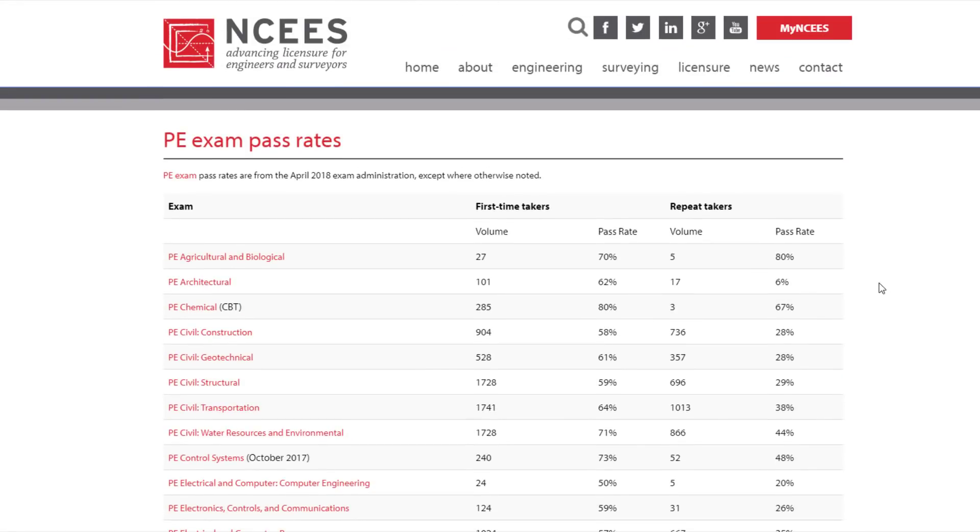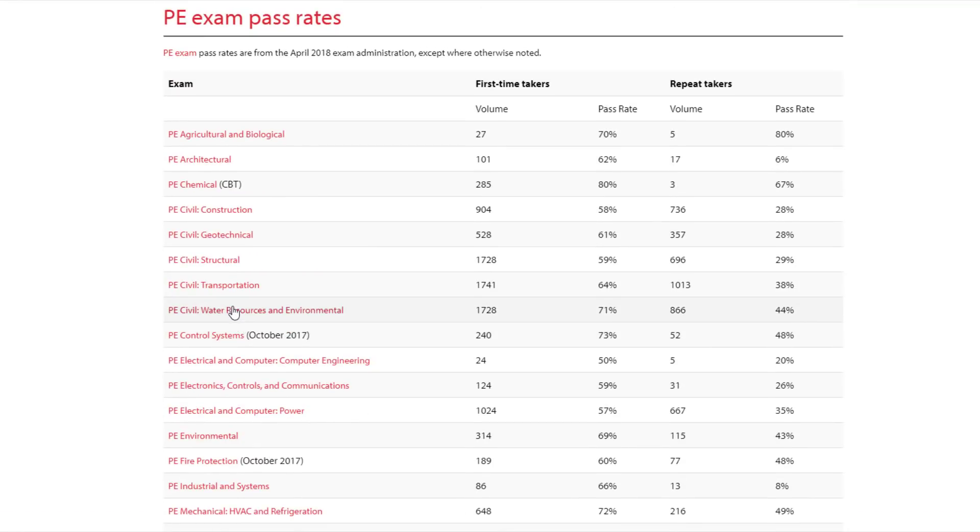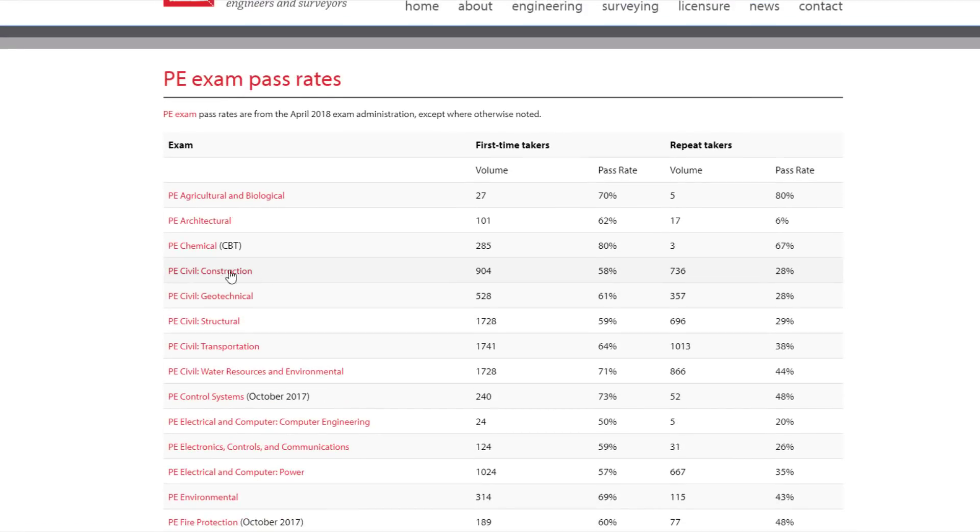I jumped onto the NCEES website — if you do a quick search for pass rates you can bring this up. This was as of April 2018. They have pass rates for every single PE exam but all we care about is PE Civil. We've got five areas: for first-time takers, the largest volume was transportation at 1,741 testers with 64 percent passing. Construction was at 58 percent, geo at 61, structural at 59, transpo at 64, and water resources at 71.